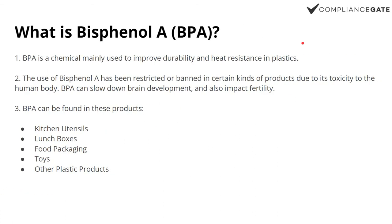Bisphenol A is a chemical that is mainly used to improve durability and heat resistance in plastics, which is why it's more of a risk when it comes to food packaging and kitchen products like lunch boxes and plastic cutlery and so on.